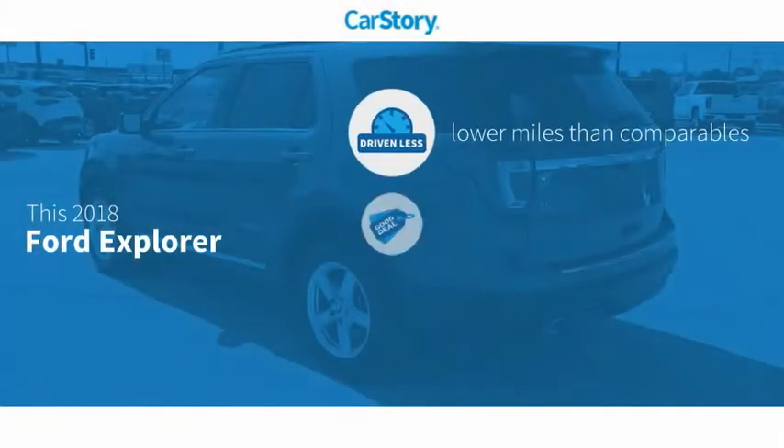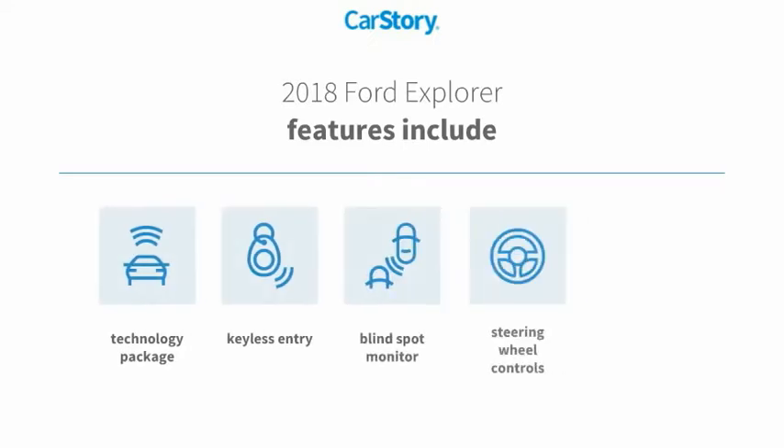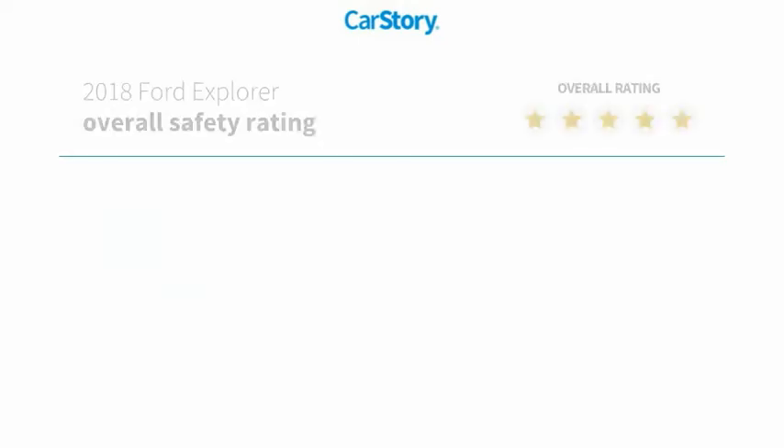Car story research indicates this vehicle as having lower miles with less wear and tear — a good deal. Features also include keyless entry, technology package, steering wheel controls, and blind spot monitor with these ratings.